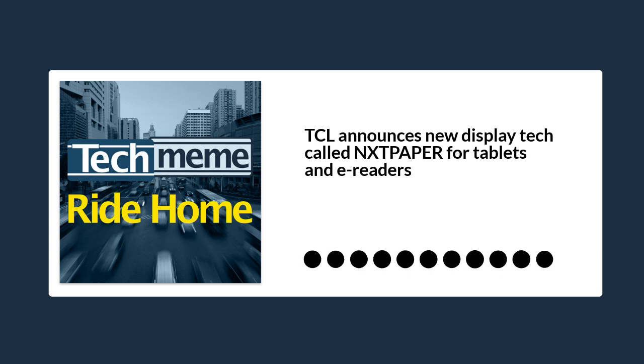While there is no word yet on availability, TCL said we can expect the display tech to show up in an actual product in the near future, which is pretty vague. TCL also stressed that this is not for smartphones — expect to see this, if we ever do see it, on tablets and e-readers.